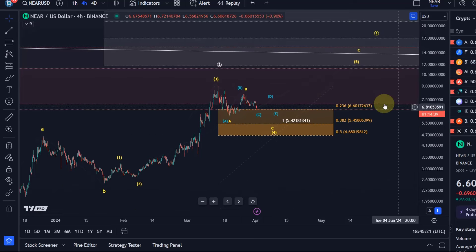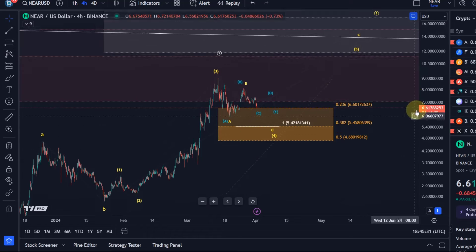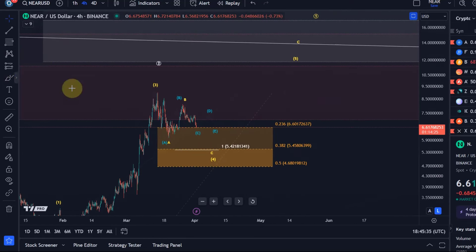The idea is obviously that a wave four could turn into a triangle pattern — that's the blue scenario, the blue count. Such a triangle is, as per Elliott Wave, an A, B, C, D, E structure in which an A wave has already bottomed.